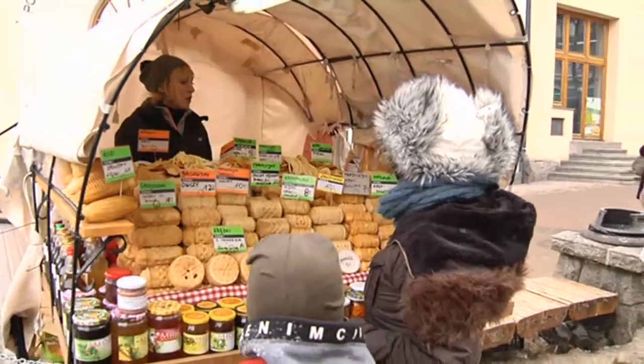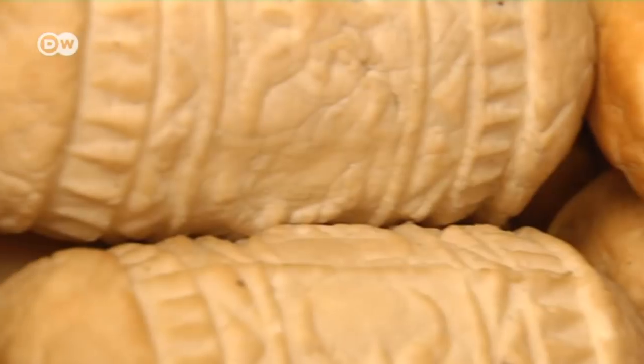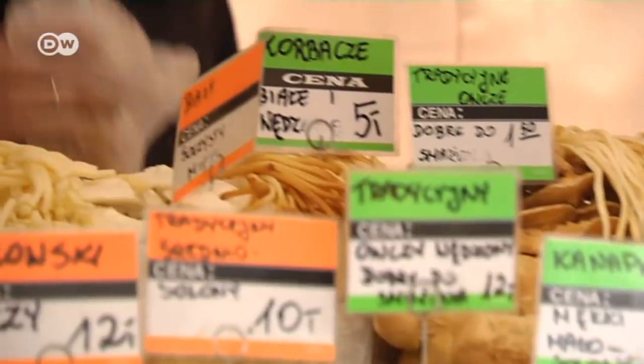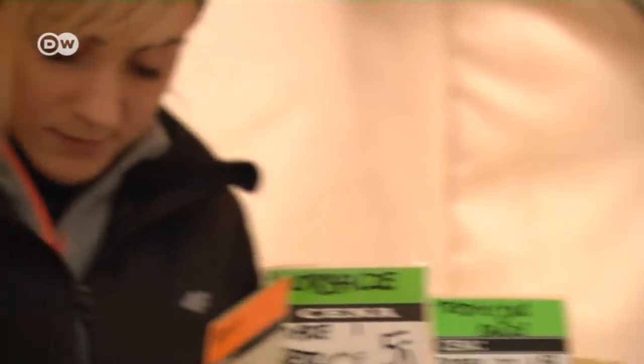Tourists stop to buy a local specialty, a oscypek, a smoked cheese made from salted sheep's milk. The decorative shape is typical of the Tatras. The saleswoman explains how it's eaten in Zakopane.